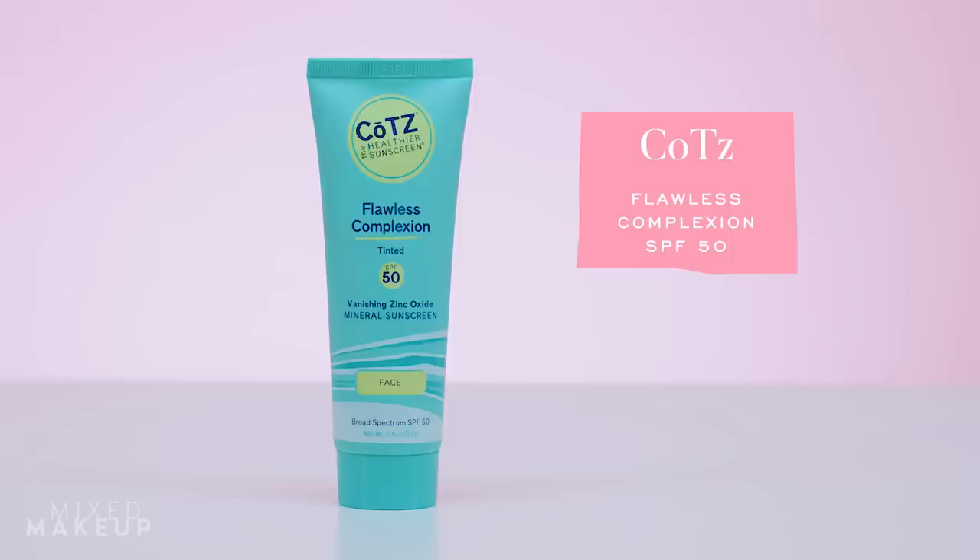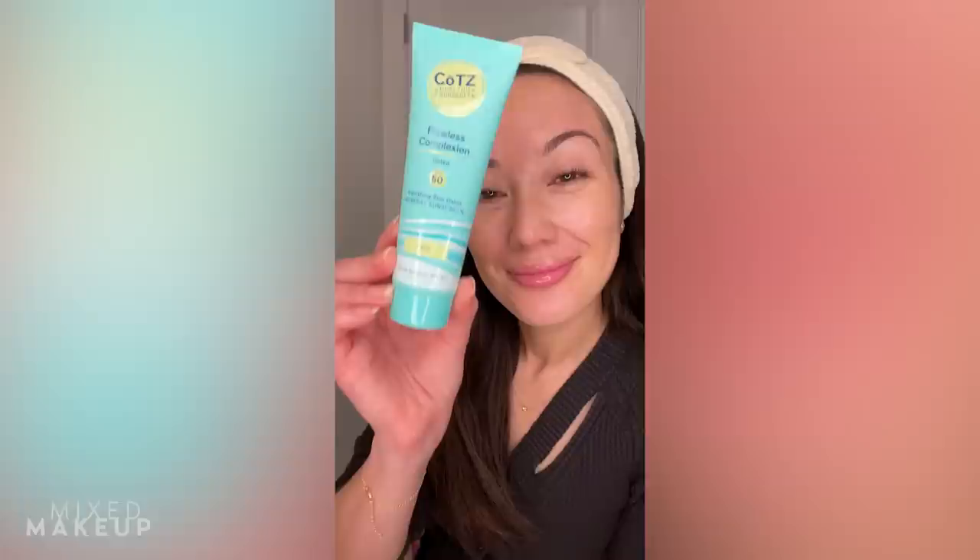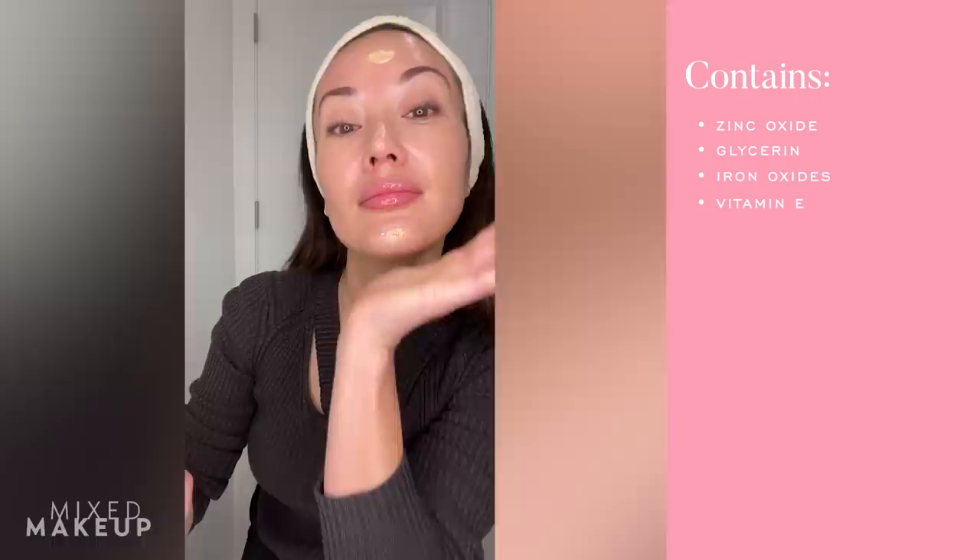Next is the Kotz Flawless Complexion Vanishing Zinc Oxide Mineral Sunscreen, SPF 50. It doesn't list a PA rating, but it's 20% zinc oxide so I assume it provides really good broad spectrum protection. The texture is a little thick at first, and it has a tint, but I actually really like it. It gives a dewy finish and doesn't feel super thick on skin. You could even use it as your only occlusive, like a moisturizer, on top of your skincare routine.